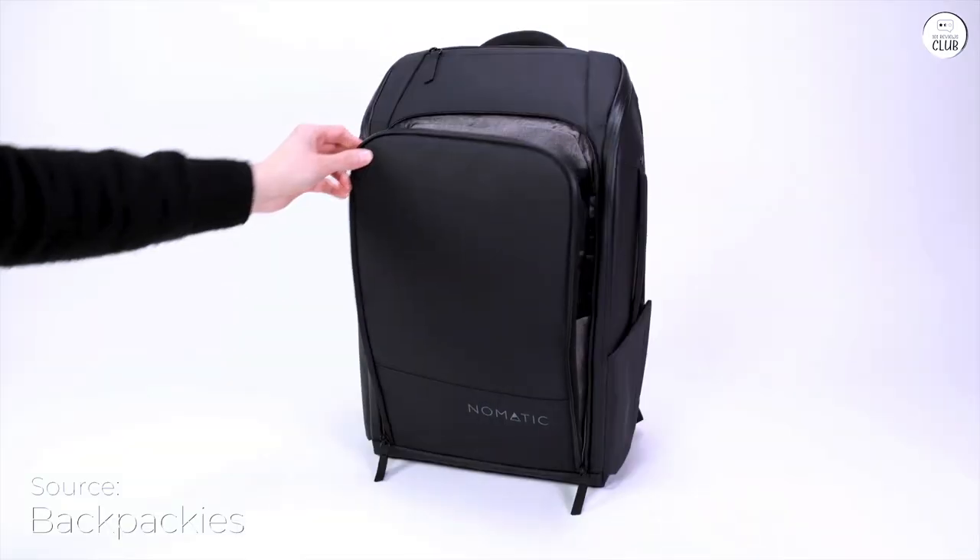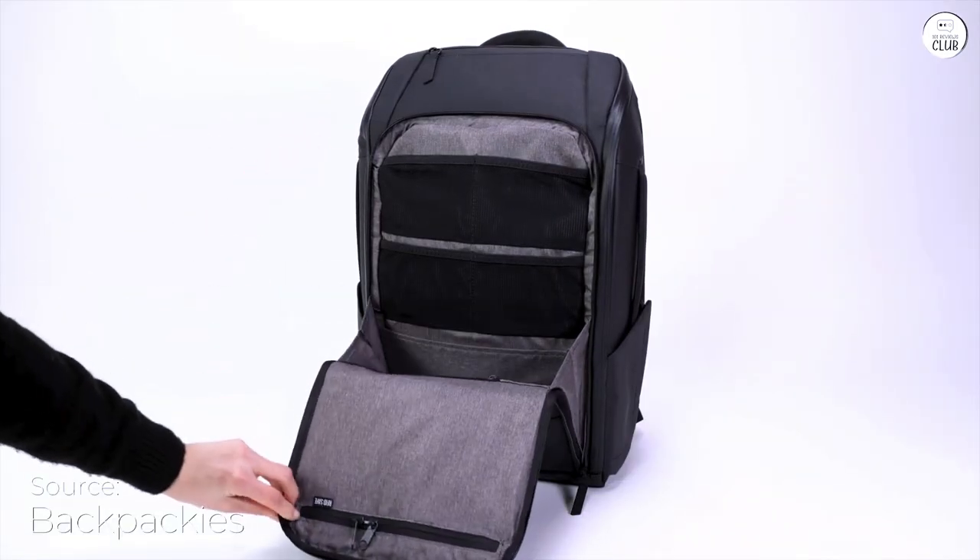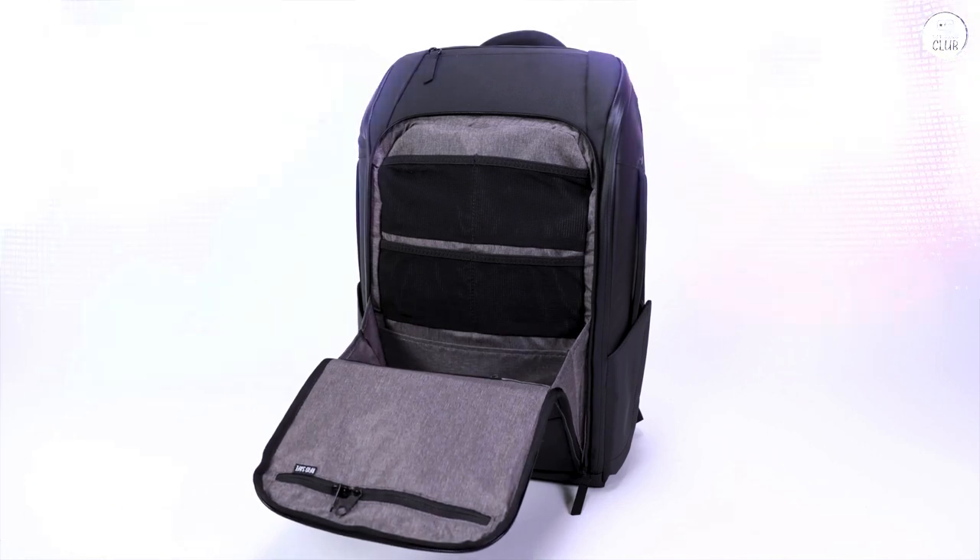The Nomadic backpack has been incredibly reliable for me. It's sturdy and well-made, although some pockets might be set up differently depending on what you need, which is pretty subjective.